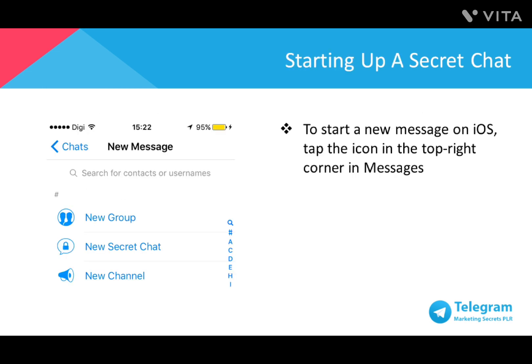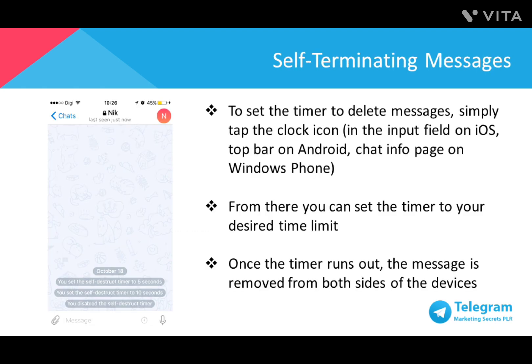To start a new secret message on iOS, tap the icon on the top right corner in Messages. For Android, swipe right to open the menu, then tap New Secret Chat. For Windows Phone, tap the plus icon in the Chats list, then New Secret Chat. To set the timer to delete messages, tap the clock icon in the input field on iOS, the top bar on Android, or the chat info page on Windows Phone. You can set the timer to your desired time limit, and it starts running when the message is shown on the recipient's screen. Once the timer runs out, the message is removed from both devices.